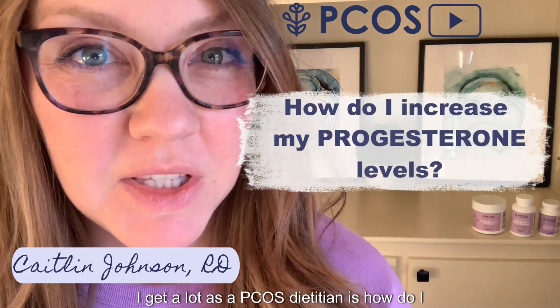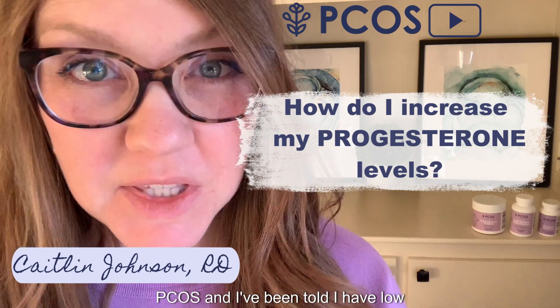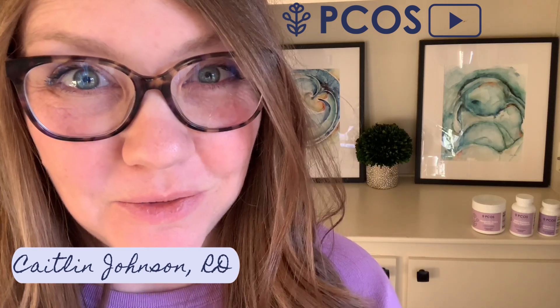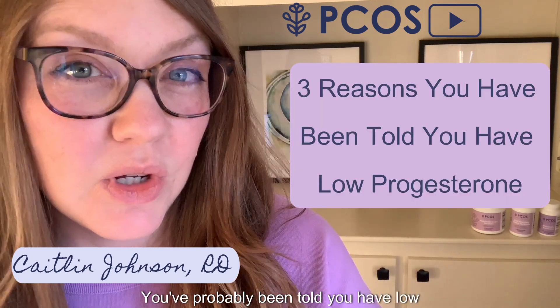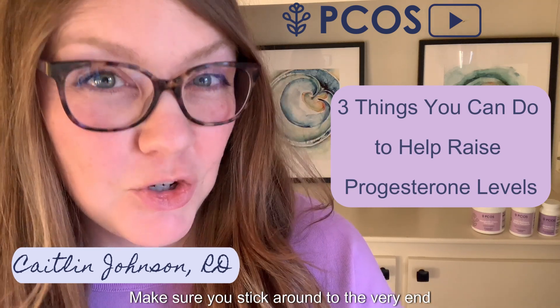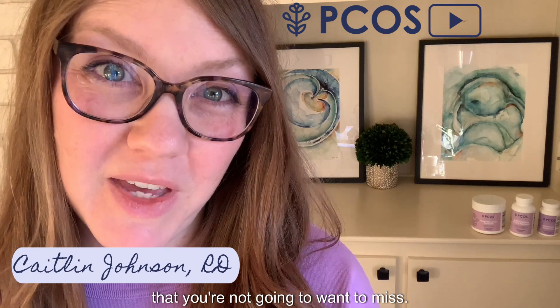One question I get a lot as a PCOS dietitian is: how do I increase my progesterone levels? I have PCOS and I've been told I have low progesterone. In this video, we're going to talk about the three reasons you've probably been told you have low progesterone and three things you can do about it. Make sure you stick around to the very end because I have a special surprise for you.